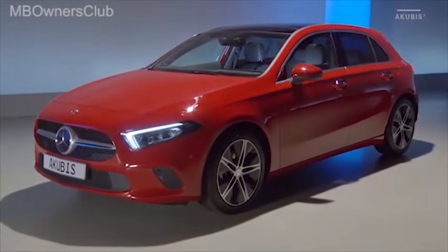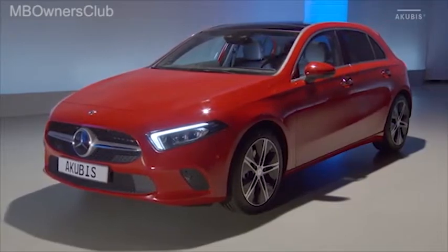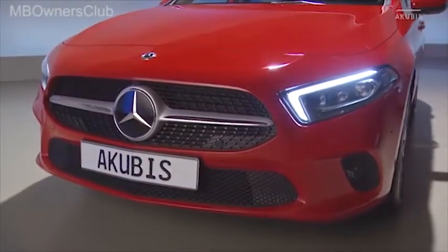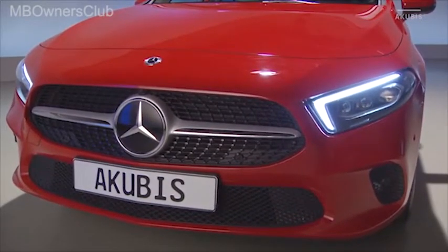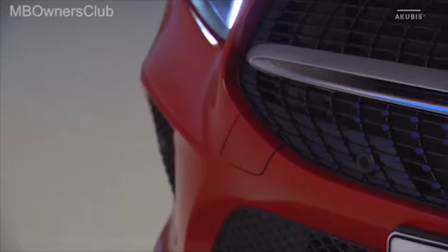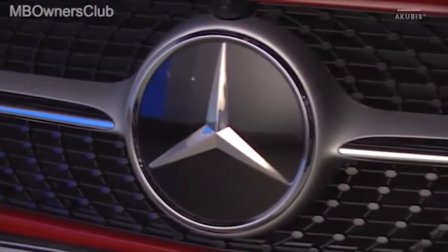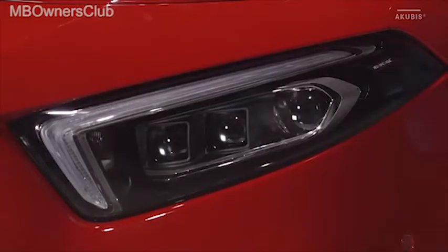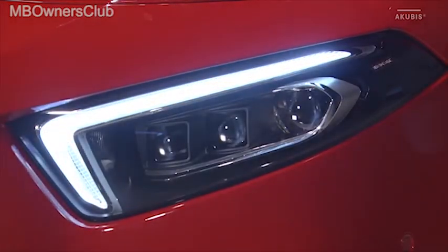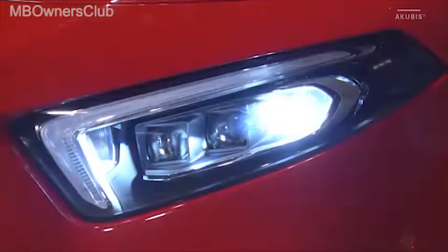La cuarta generación de la clase A es el primer vehículo de la nueva plataforma Mercedes-Benz de tracción delantera. En su frontal destaca la parrilla del radiador hexagonal que constituye una reinterpretación de la parrilla panamericana. En el centro va una lama en tono plata y la estrella de la marca. Los faros rediseñados se muestran ahora más esbeltos y planos en su parte frontal, incrementando así el efecto de anchura del coche.